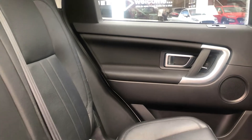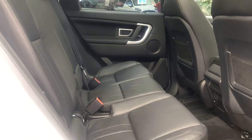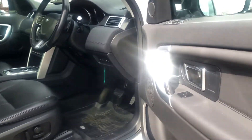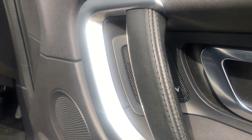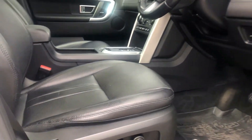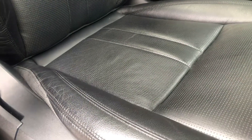Beautiful black leather all in fabulous condition — a non-smoker's car with no nasty smells. The driver's door trims and everything are absolutely beautiful. Electric windows, electric mirrors — all unmarked. Electric seat adjustment. If you look at the leather on the driver's seat, there's no damage and it's not worn out.